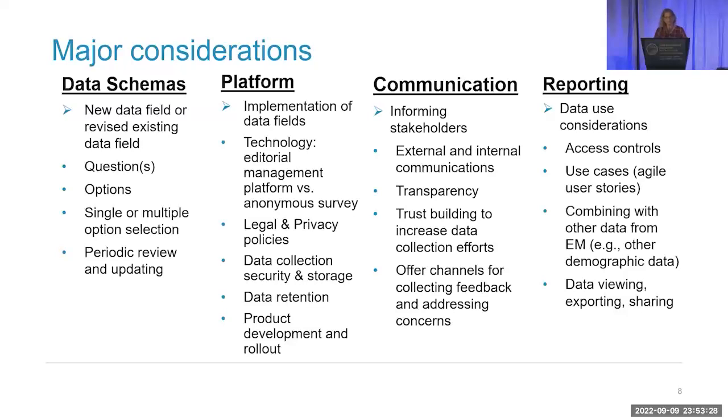For the rest of the talk, I'm going to be speaking about self-reported diversity data focusing on gender, race, and ethnicity — mostly the data schemas. I want to note that while we were developing data schemas for gender identity, ethnicity, and race, we simultaneously began planning for implementing those questions within editorial management systems, the kind of communication needed to external stakeholders — meaning reviewers, authors, and editors — and ultimately how we would do reporting after data collection.